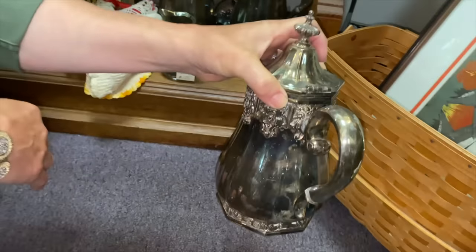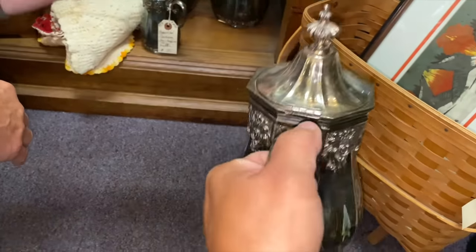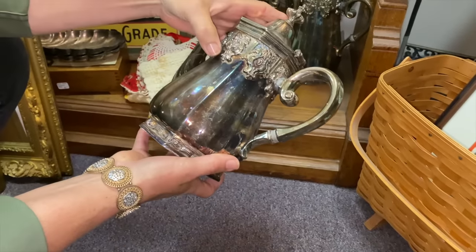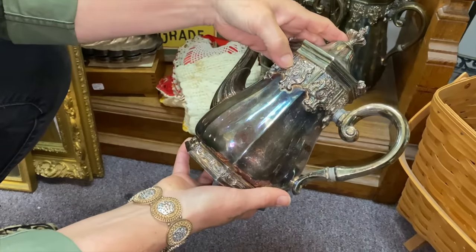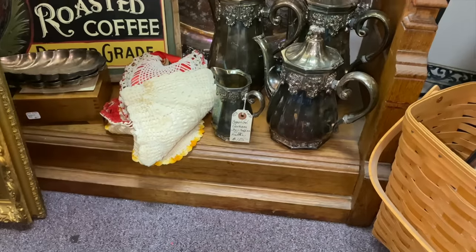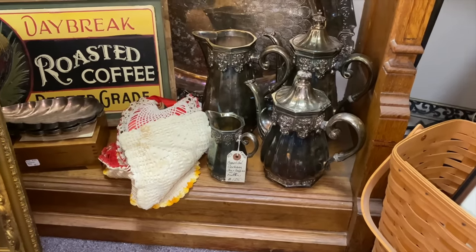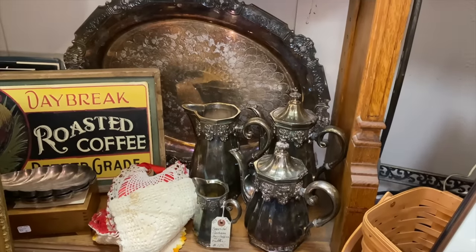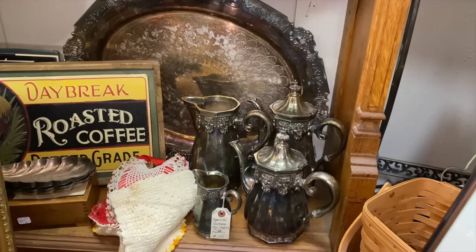I don't know enough about silver stuff. Yeah, that's pretty heavy. Boy, I like the pattern on that — that's really pretty. You could do a whole collection of bouquets on the table just with that one set, on the tray. So pretty. I might have to do that.